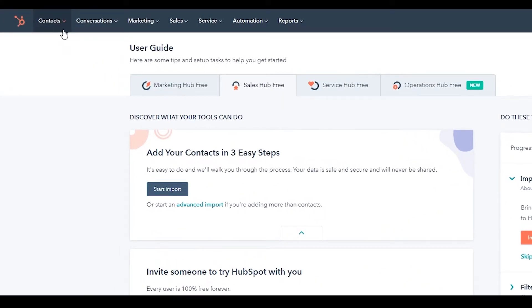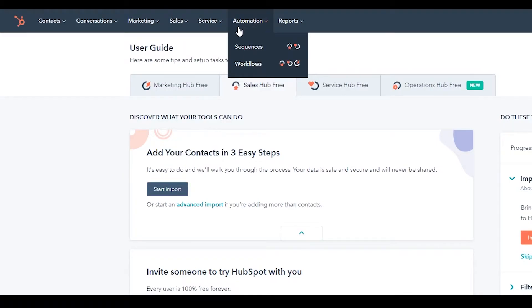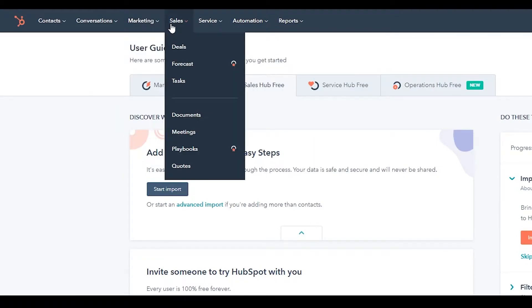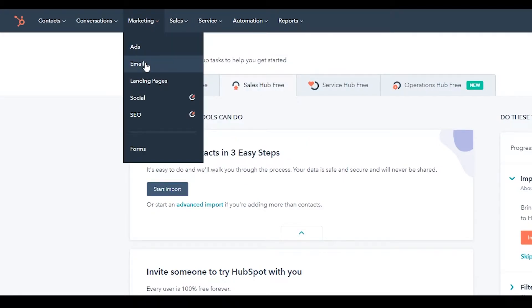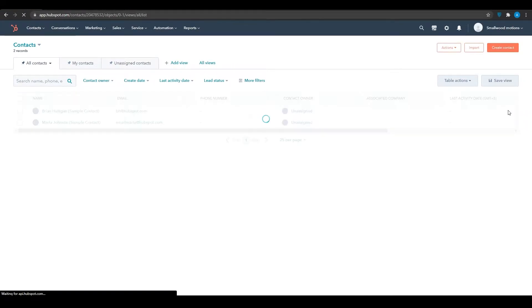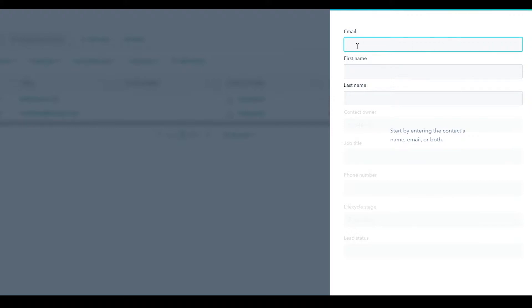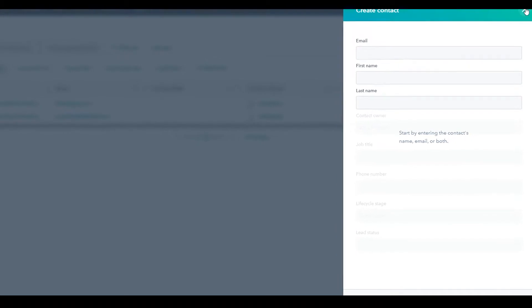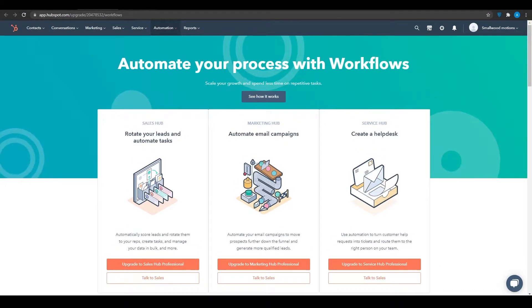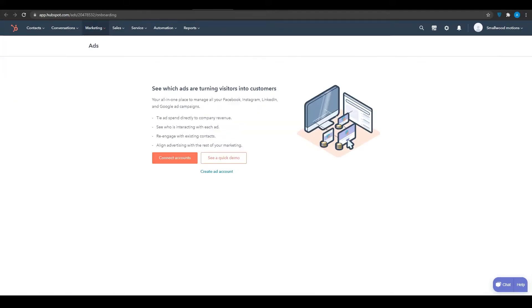Up top we have all the features laid out in a row: marketing features, sales features, service features, and automation if you want to automate your whole workflow. There are also deals, marketing, emails, advertisement, inbox, and contacts. The most important thing when working with a CRM is to add your contacts first. From the top right, click on 'Import' or 'Create Contact' and fill in all the required information to get your contact created. They offer pro features like workflow automation as well.